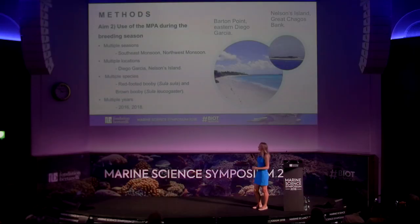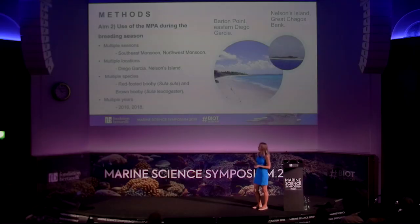BIOT is subject to two different monsoon periods, and breeding occurs throughout both of them, so we want to capture what animals are doing during both the southeast monsoon and the northwest monsoon. Because it's such a huge area, colonies are spread throughout the archipelago, and we want to represent birds from multiple study locations. We also want to look at different species, as they may use different areas of the MPA. To account for interannual variation and changes in environmental conditions or prey distribution, we repeat this sampling over multiple years. We had a pilot study in 2016 and did our first full year this year.